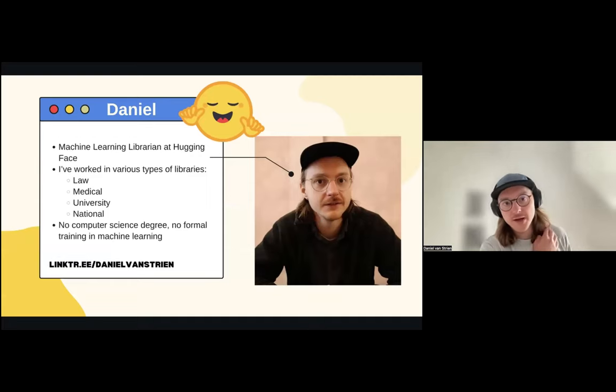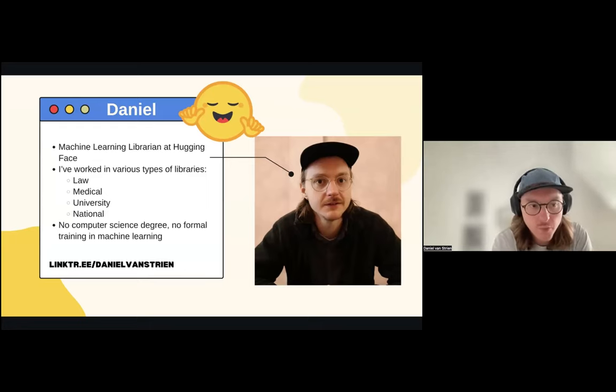I'll give a little bit more background. I'm a machine learning librarian at Hugging Face, but my background is really working in libraries. I used to work at the British Library, and before that I worked at UCL, and before that I worked in a hospital library. My background is really as a librarian. I learned some of the computer science and programming stuff as I went through my career, but I still identify very strongly as a librarian and feel very close to that sector.